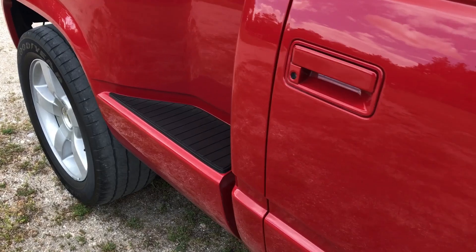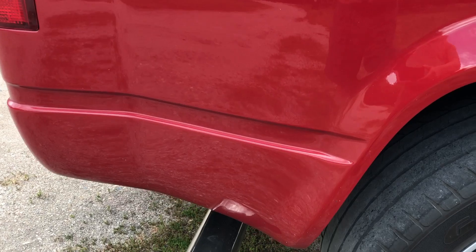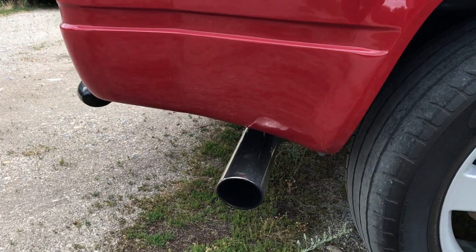Little Red is equipped with a straight-piped exhaust system. A muffler could reduce the sound level a bit, but the current system isn't obnoxious.